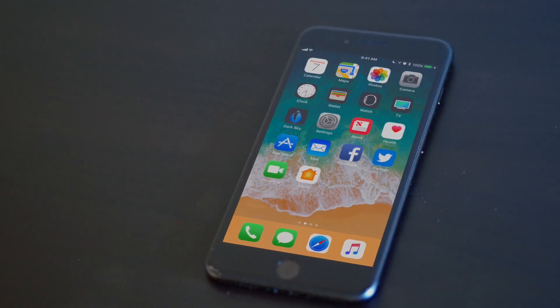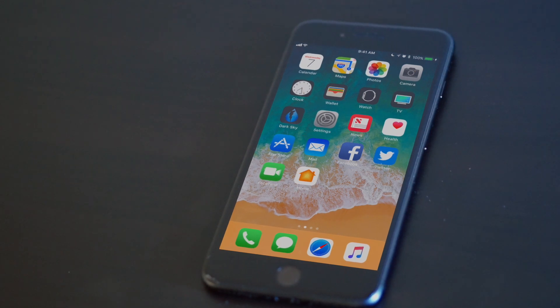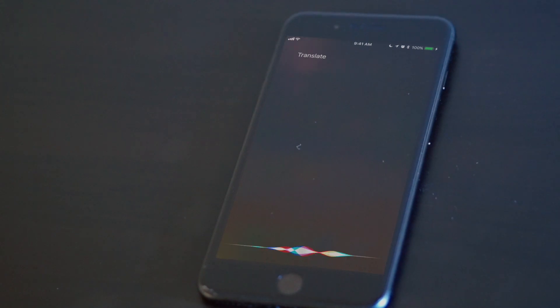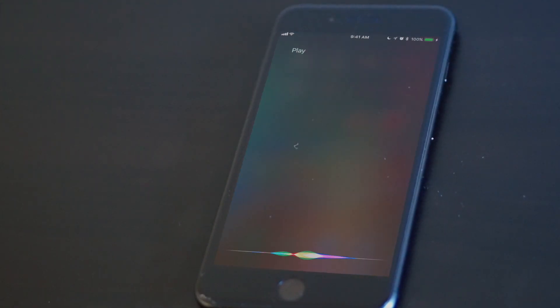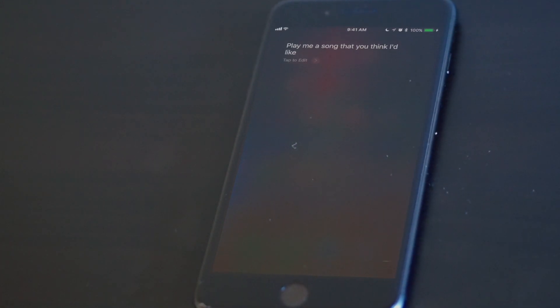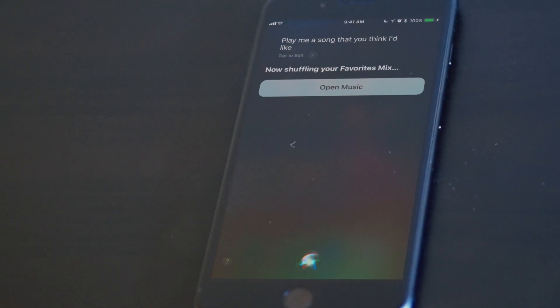Another big feature that Apple talked about is the new Siri voice. The new Siri voice sounds a lot more real — pretty close to Google's voice. There are also new features like translating on the go. You can ask Siri to play you a song that you like and it'll play a song it thinks you'll enjoy — it's kind of like having your own personal DJ, and it connects to Apple Music.